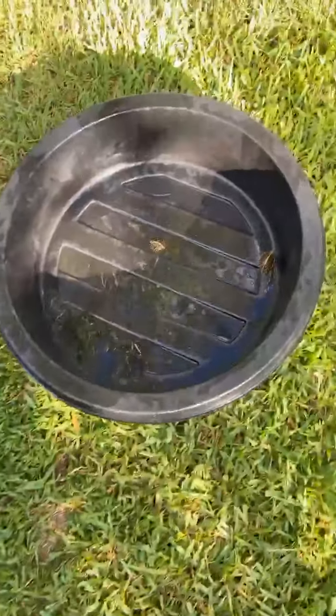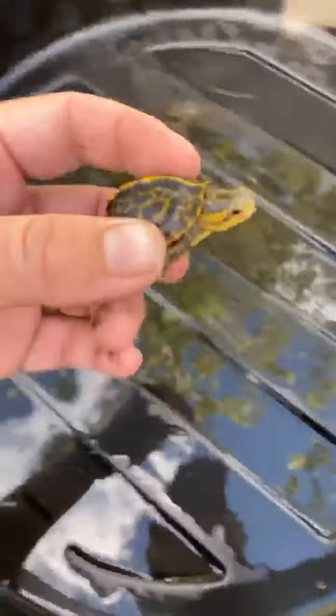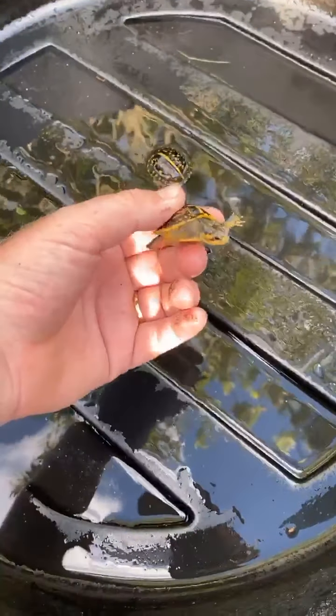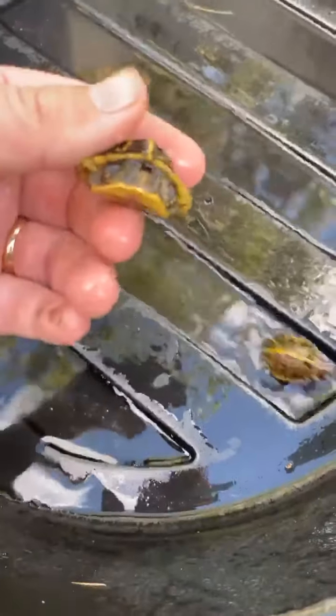It just rained really, really hard here in South Florida, and generally when it rains a lot I like to come out and look for babies that may have hatched. Look what I just found — just found these guys about 10 minutes ago running around in this giant enclosure. Found both of them right after the rainstorm. That one's a little more outgoing, this one's a little more shy.